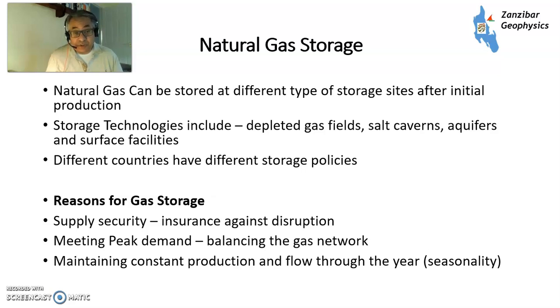Different countries have got different storage policies, to do with what their seasonality is in terms of gas demand. Obviously countries in the Northern Hemisphere — USA and Europe — have got cold winters, therefore demand for gas is very seasonal. Also, if you've got indigenous gas, we tend not to have much in the way of storage. For instance, Norway doesn't have much in the way of storage, and neither does the UK, which is a bit of a problem.